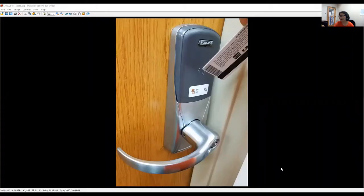Simply tap your Bear Card or cell phone in the area above where it says MU Bear Card, and where it says Schlage will flash green — that means the door has been unlocked temporarily for you to enter.